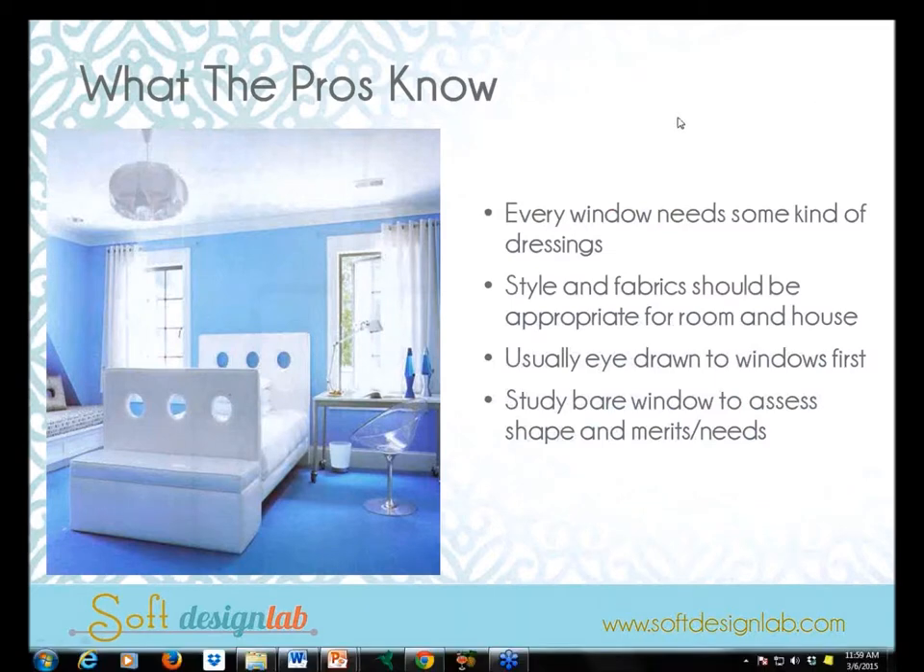If we're window covering pros or designers selling soft furnishings and window coverings, every window needs some sort of dressing — no more black holes, as I always say. But you also want to make sure your styles and fabrics are appropriate for the room. We get so many questions about whether a fabric will work in a particular style or why a treatment is behaving a certain way on specific rods. Usually the answer comes down to not understanding what fabrics work with which styles and treatments.